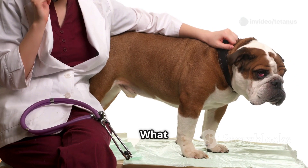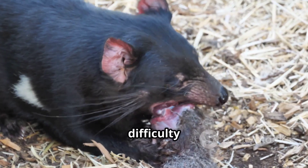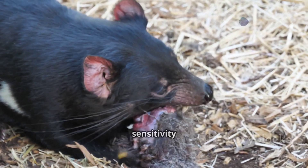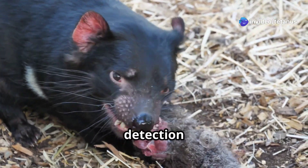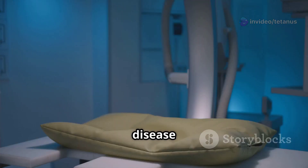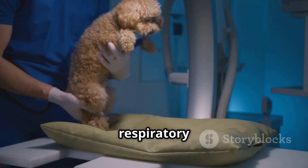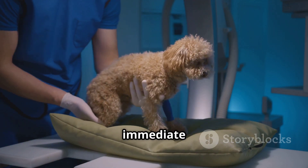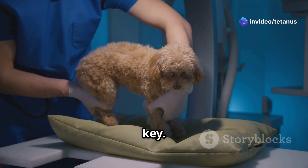As for symptoms, in animals you might notice stiffness, difficulty eating or moving, and heightened sensitivity to touch or sound. These symptoms can escalate quickly, so early detection is vital. As the disease progresses, muscle spasms can become severe, even leading to respiratory failure. This is why immediate veterinary attention is crucial.